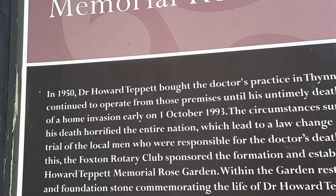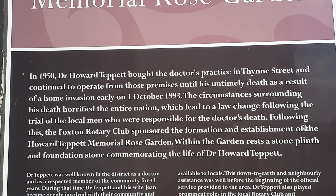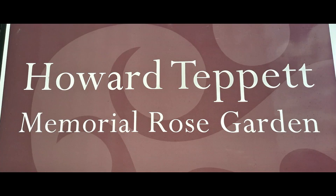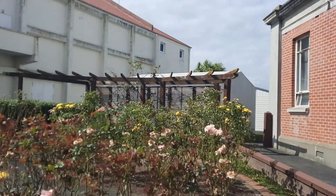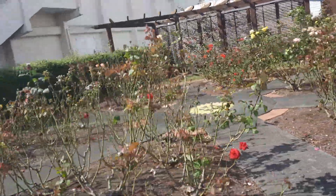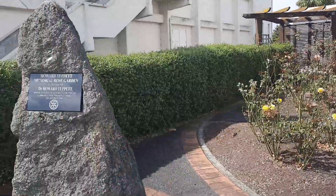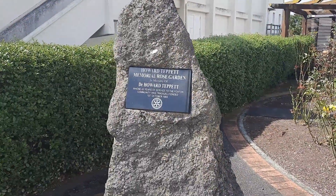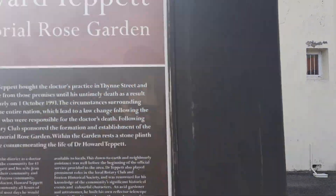In 1950, Dr Howard Tippett bought the doctor's practice and was there for 43 years until his death as a result of a home invasion in 1993. He was well respected in the town and went out of his way to serve his community by doing regular house calls and accepting produce, duck or whitebait instead of money when his patients couldn't afford it.